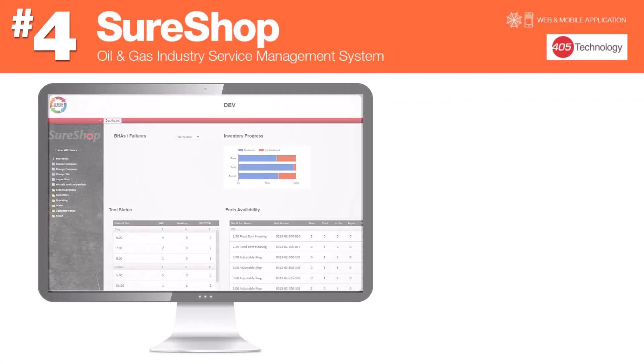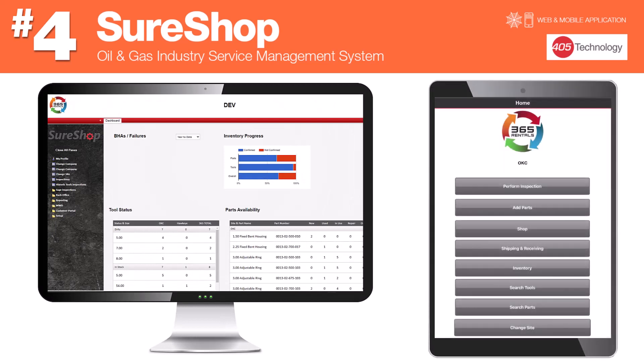Number four: Sure Shop, developed by 405 Technology, is a web and mobile-based software suite designed specifically for the oil and gas industry, facilitating service inventory management, job tracking, BHA information, and history of downhole tools.